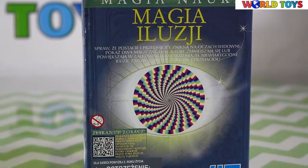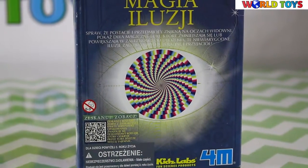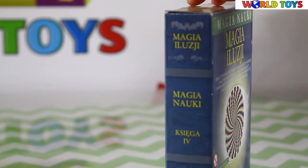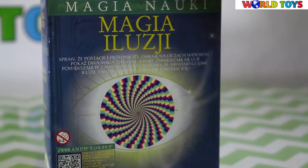Hi guys, welcome to the World Toys channel! Today you will see this set called Magic of Illusion, from the series Magic of Science. It looks like a little book — let's see what's inside.